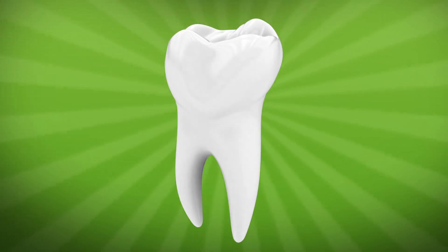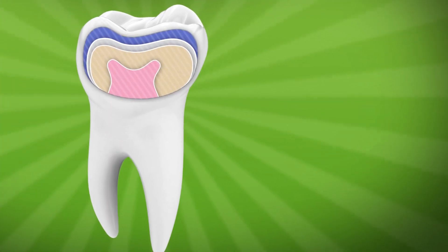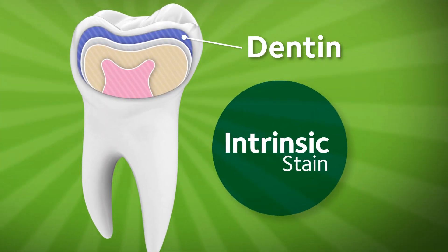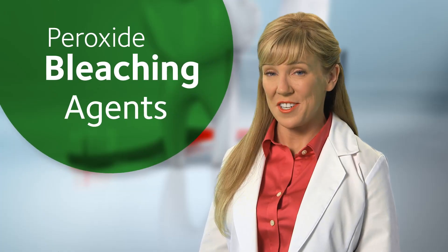But under that hard enamel is a softer, more porous area called dentin that can soak up tougher, deeper, intrinsic stains. Dentin also gets darker as we age. These deeper stains need peroxide bleaching agents to remove them.